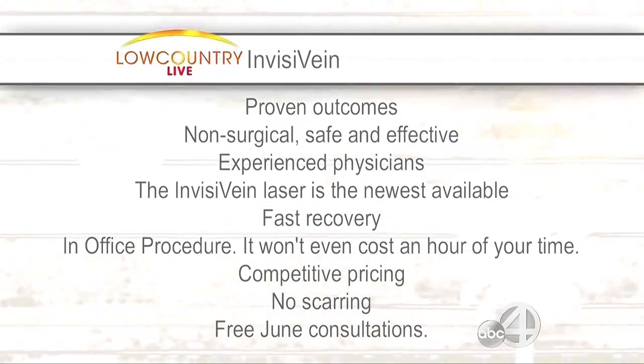Does insurance cover a lot of it? You mentioned pain — it's something medical. If it's a cosmetic procedure like spider veins, insurance doesn't cover it. But the other procedures that are medically indicated — the ones that are symptomatic — we submit to the insurance company and most insurances do cover it. That's wonderful.